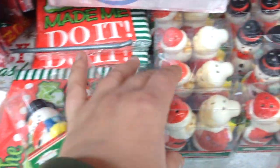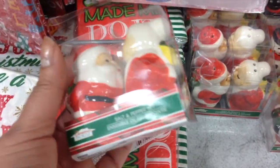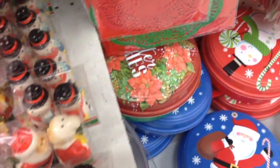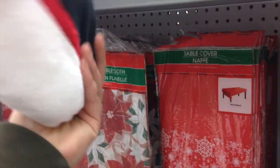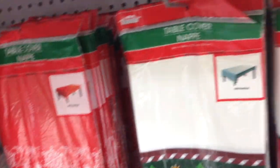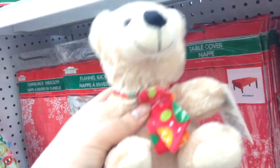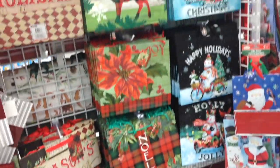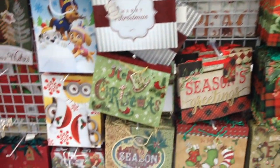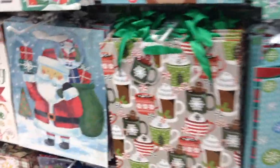These are salt and pepper shakers and there are two varieties — they are very very cute. These are plushies; I don't think they are meant for pets but maybe you could use them for that. These are the gift bags and you can see there are so many different ones — you can really find what you're looking for here.